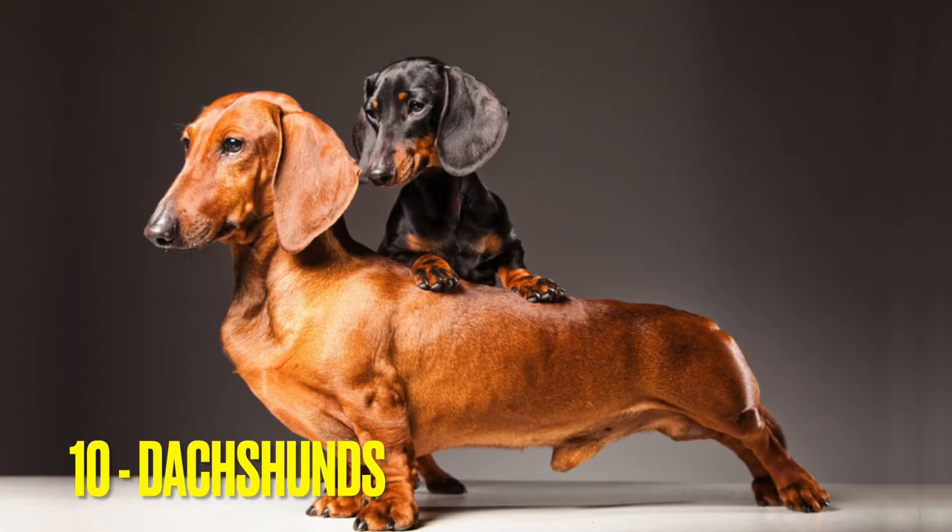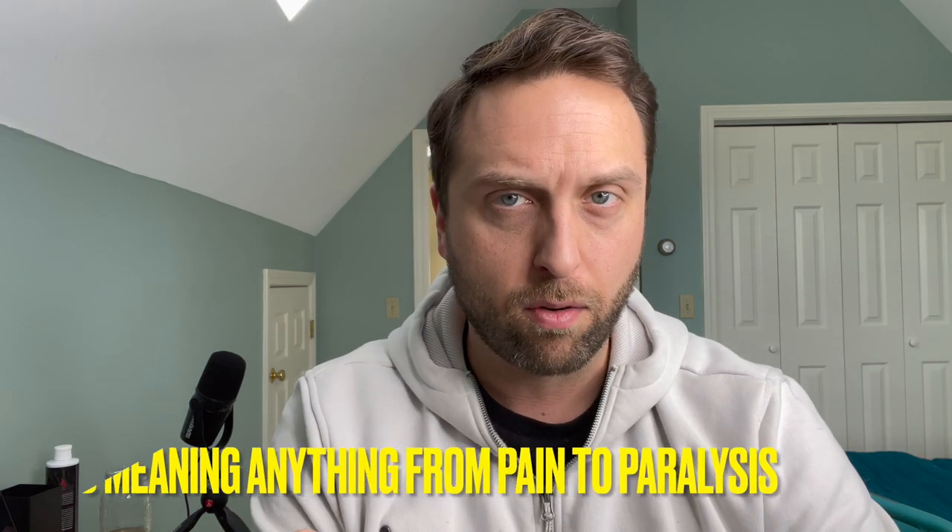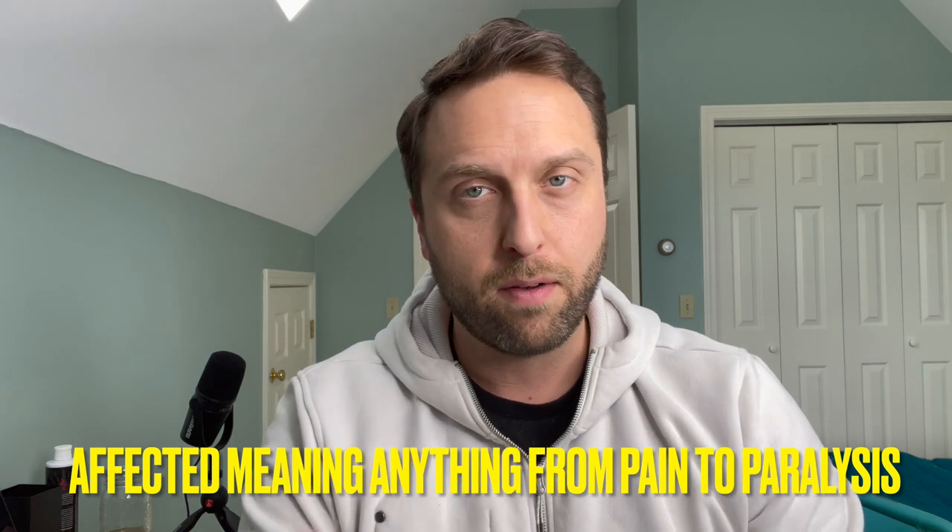Number 10 on this list is the Dachshund. This is one of the most common breeds — tied with French Bulldogs — that I see as a neurologist. With Dachshunds the conversation begins and ends with disc disease and disc herniations. Approximately 25% of all Dachshunds will be affected by a disc herniation in their life. That can mean a wide variety of different things, but it will affect them.